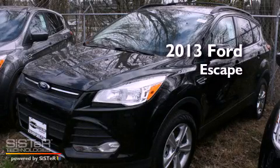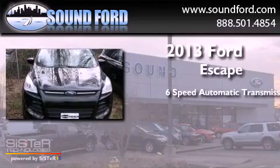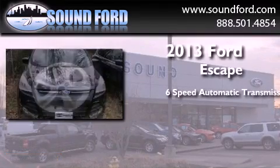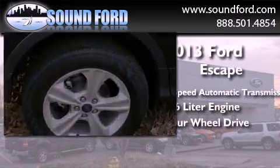This is a brand new 2013 Ford Escape. This crossover has a 6-speed automatic transmission, a 1.6-liter engine, and the added safety and control of 4-wheel drive.